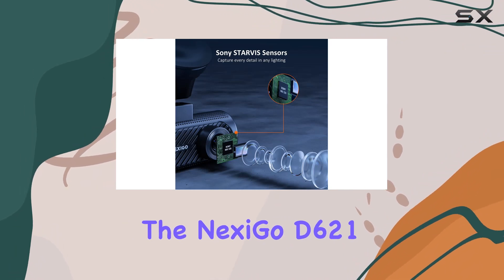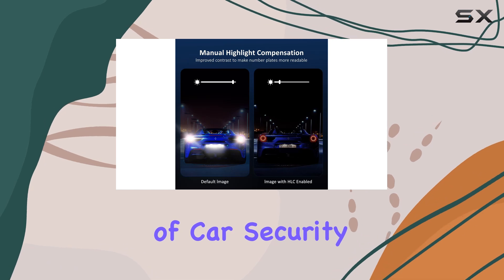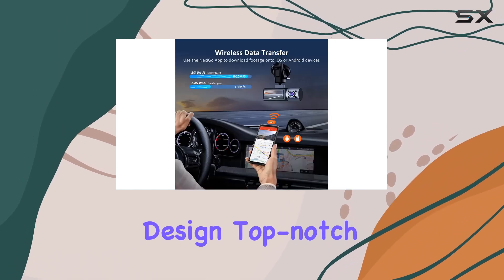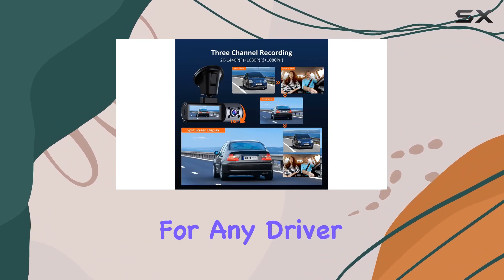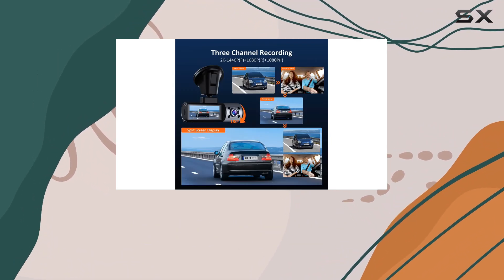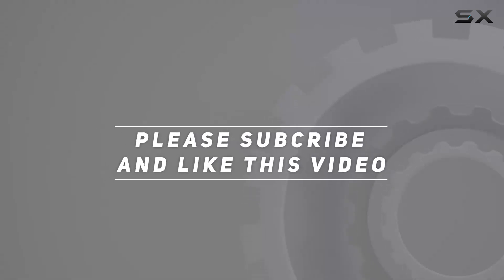Overall, the Nexigo D621 three-channel dashcam is a game-changer in the world of car security. With its innovative design, top-notch performance, and unbeatable features, it's a must-have for any driver looking to take their safety to the next level. Check out the video description for updated price, and thank you for watching.